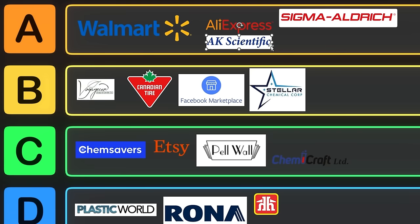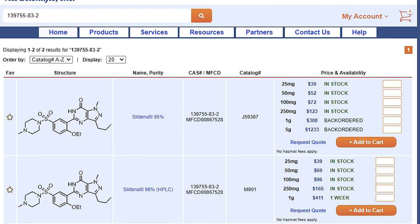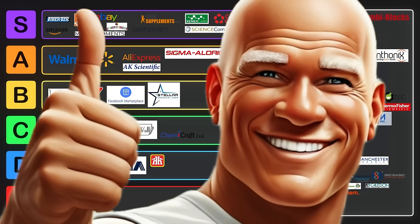AK Scientific is another A tier supplier. They will not ship to residential addresses or to a PO box, but they have really, really good deals. They have an enormous library of building blocks — when I was doing research, we bought hundreds of chemicals from AK Scientific because you could get sometimes like 100 grams of something for like eight bucks. Crazy good deal.